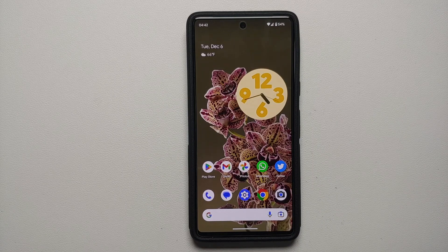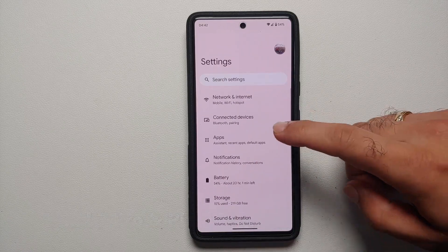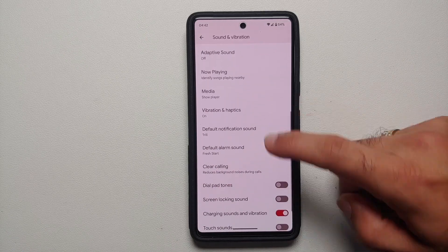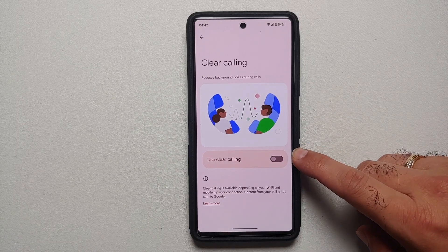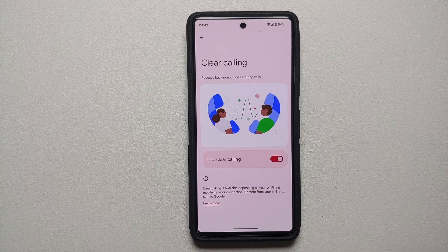Next up is a feature called Clear Calling. Go into Settings > Sound and Vibration, scroll down, and you should see Clear Calling with a master toggle to enable it. It works depending on your Wi-Fi and mobile network connection, and content from your call is not sent to Google. In short, it is noise cancellation — if you are in a noisy environment on a phone call, the person on the other end should hear you more clearly. This feature will not work for VoIP-based calls.